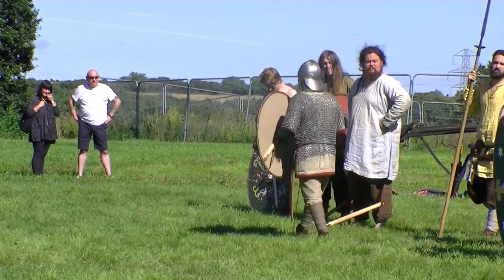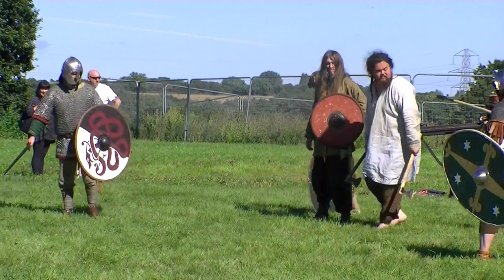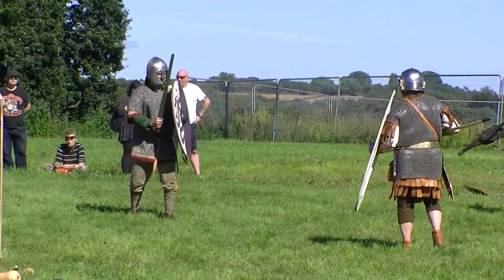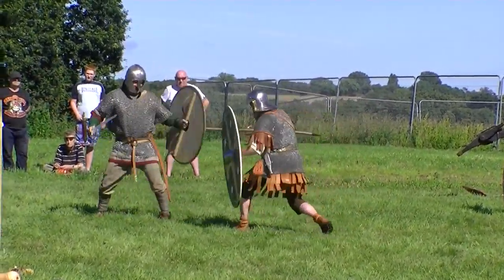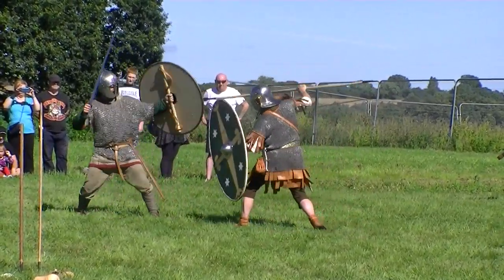So we're going to have a little fighting demonstration now. We're going to have our later-century Roman auxiliary against our first century Roman auxiliary, to see how they used to fight and how those fighting styles evolved and how they would compare to each other.